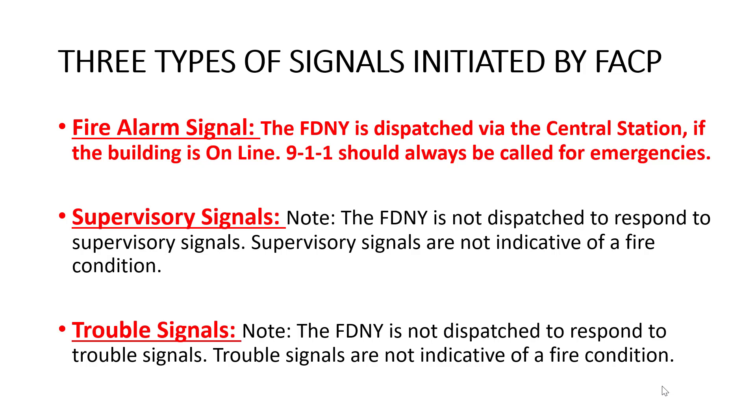The three types of signals initiated by the fire alarm control panel are: fire alarm signals, supervisory signals, and trouble signals. Once again, the three signals are fire alarm signals, supervisory signals, and trouble signals.